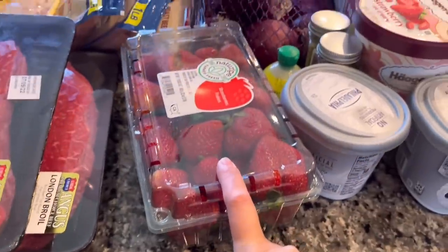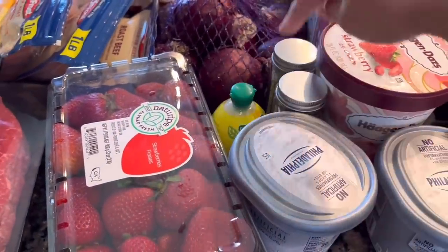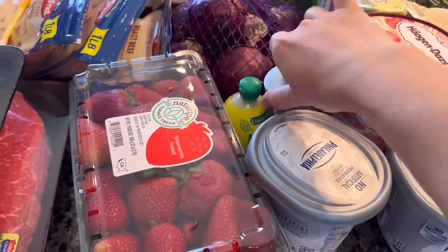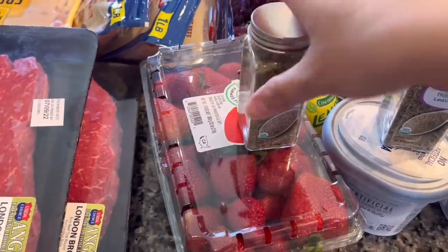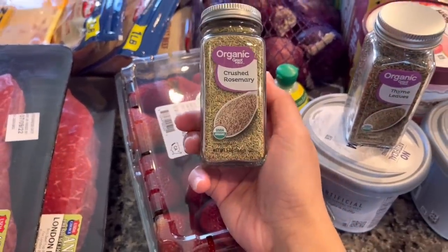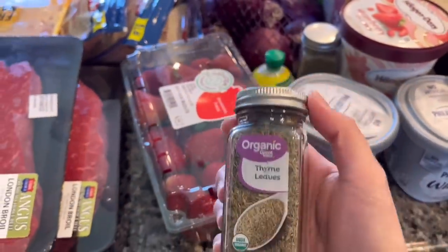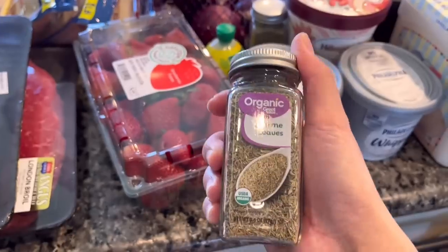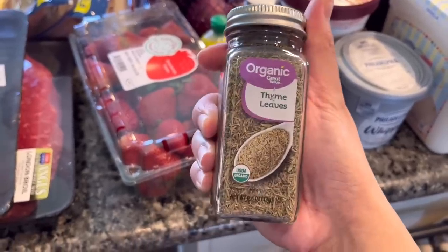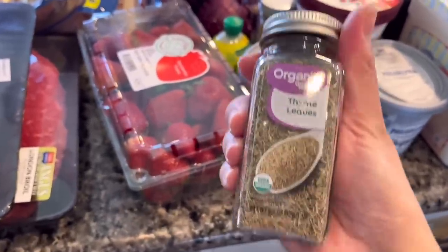We have more strawberries, a couple of cream cheese, and lemon juice. I also picked up a couple of seasonings — this is what I wanted to use last time I baked chicken but didn't have. This one is crushed rosemary and this one is thyme. We used to use these a lot when I worked at Whole Foods, and they're so good mixed with garlic powder.